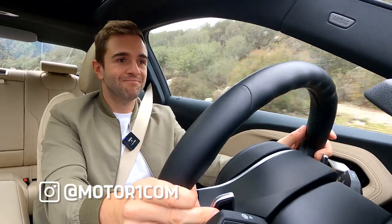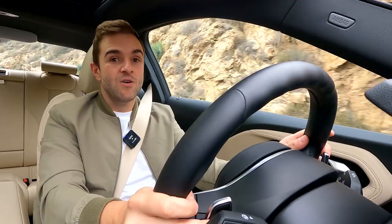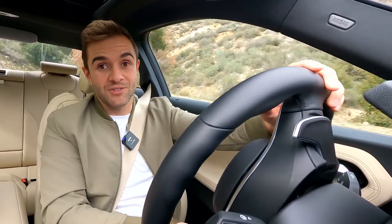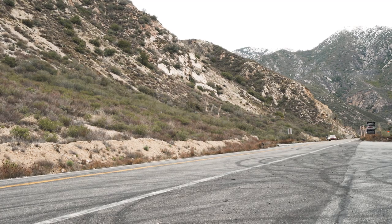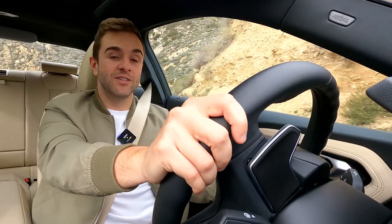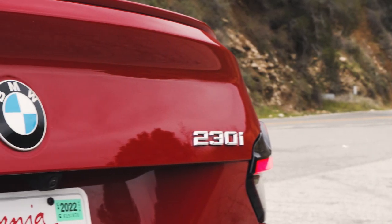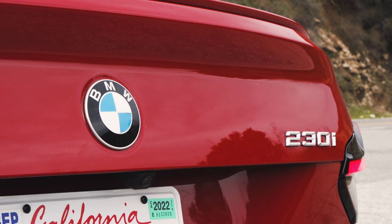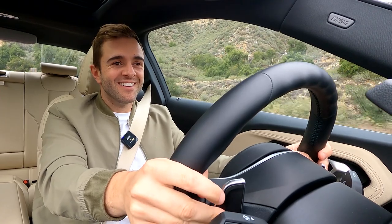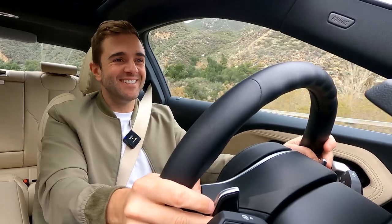The 2 Series is new for this model year and it joins the 2 Series Grand Coupe, which is the four-door version — but that's more closely related to the SUVs and it's front-wheel-drive based. For anybody that enjoys a drive in the canyons like I'm doing right now, this is the one to have. It's rear-wheel-drive based and available in two flavors: the four-cylinder rear-wheel-drive 230i or the six-cylinder all-wheel-drive M240i.